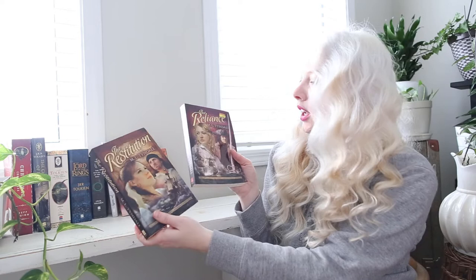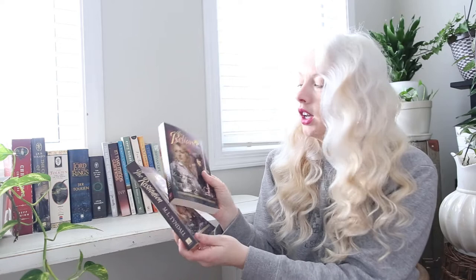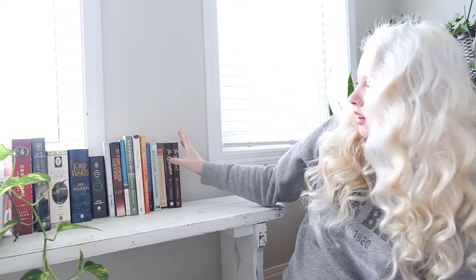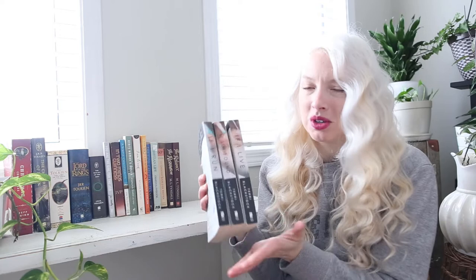I found some random stuff. I'm always intrigued when I can get a series at one time at the thrift store — The Reliance and The Restitution by M.L. Tyndall, books two and three. I have to find book one, but it's got pirate vibes and I'm here for that. Then I found the entire trilogy of If I Run by Terry Blackstock — I read this in summertime and really liked the first one. They were a dollar a piece, so score!